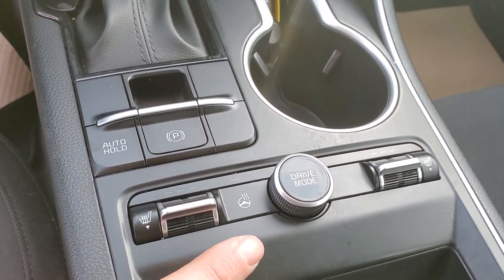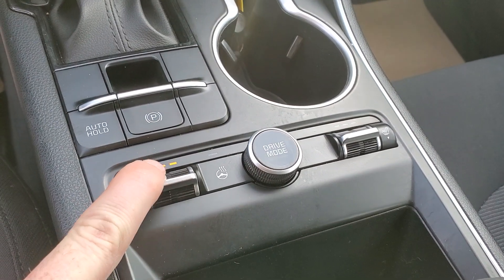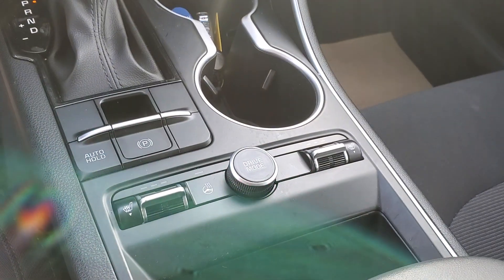Number two, heated seats and heated steering wheel. I love the location of where these are and how easy it is to operate. Quick push button, very, very simple — out of the way, but exactly where it should be when you feel like it.